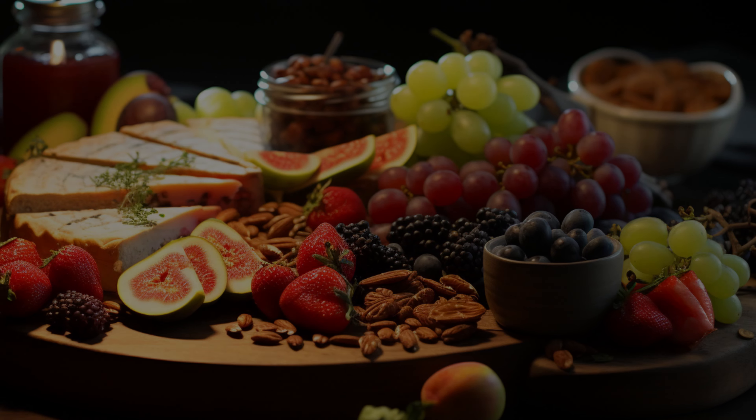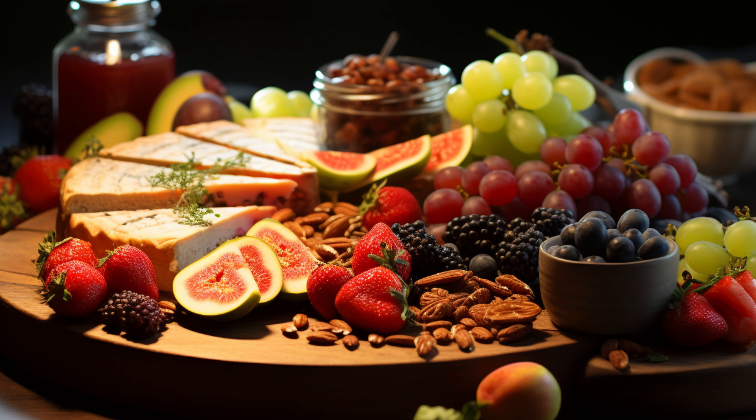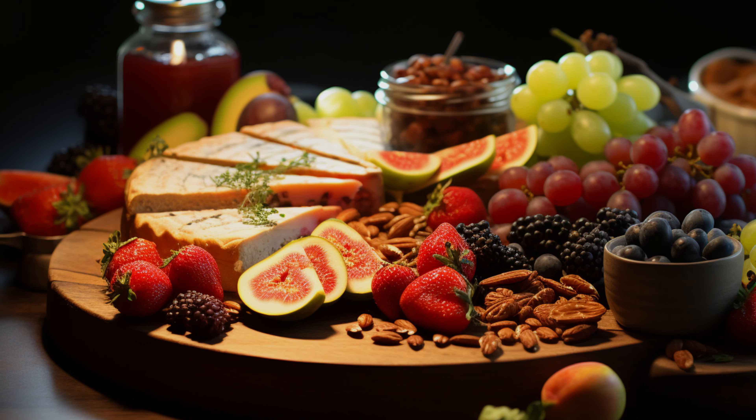Ever heard of the glycemic index? It measures the ability of a glycogen-based food molecule to release glucose into the bloodstream for energy. Foods with glucose as their primary sugar, like processed wheat grains, dates, and white bread, have the highest glycemic index.